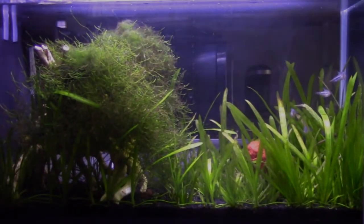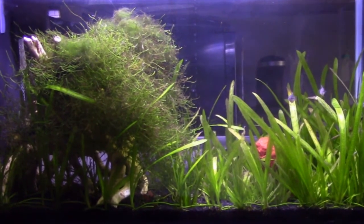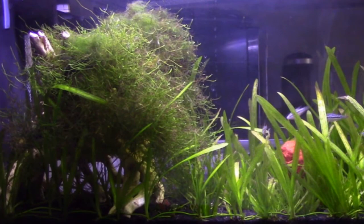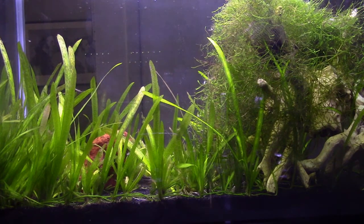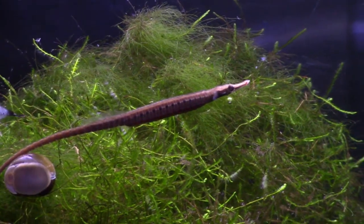Established five months ago, this nano aquarium was created to exclusively house four freshwater pipefish. After the first few weeks, I lost two of them on the same day — they were all eating well and getting along fine. Two months ago, another one disappeared. I never found its body; it just vanished, leaving one sole survivor who has grown out well and appears happy and healthy.